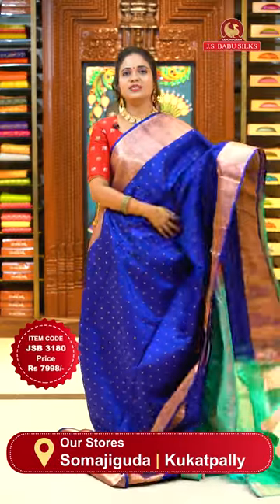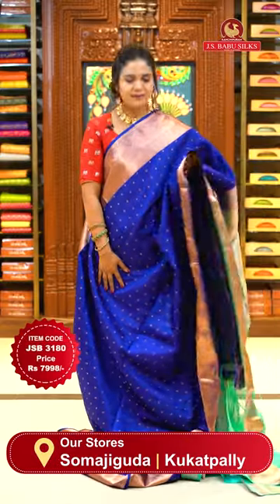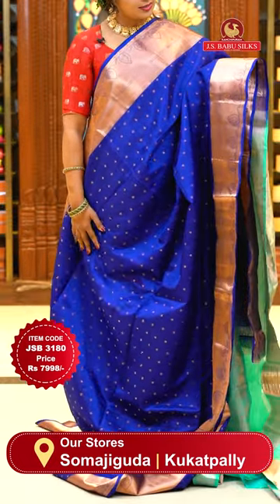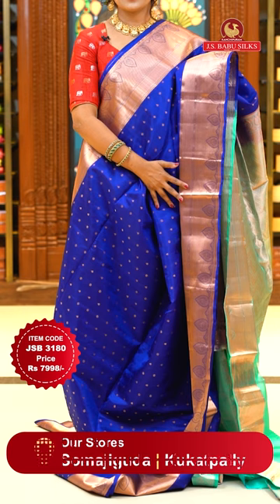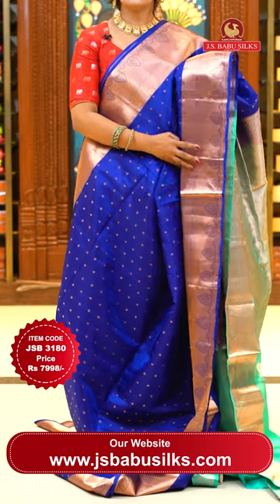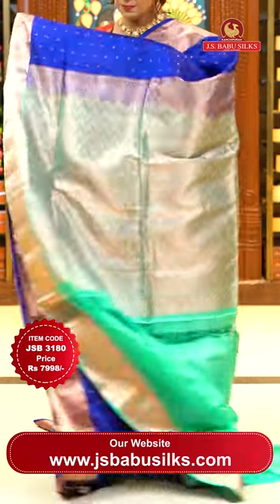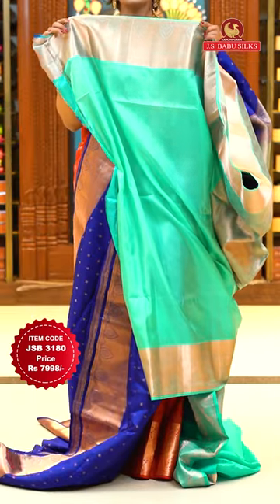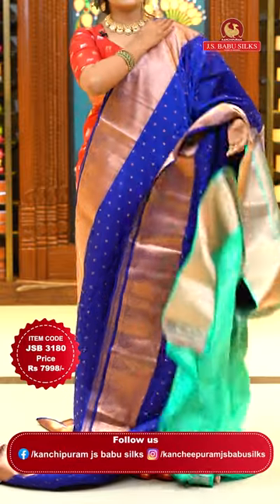Green color sari with beautiful borders — self borders with cross khadi and leaf motifs. The border designs are beautiful, especially one of the best border designs in today's collection. Pallu contrast with zigzag khadi. A contrast plain matching blouse with copper zari khadi borders. Sari code JSB 3180, price ₹7,998 only.